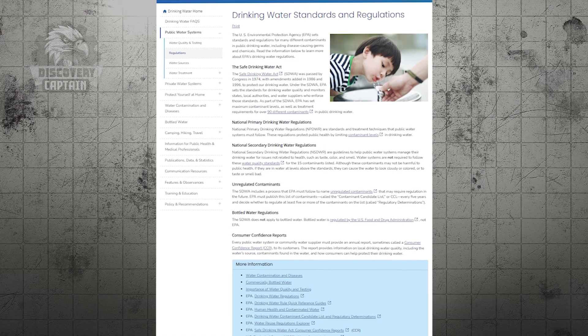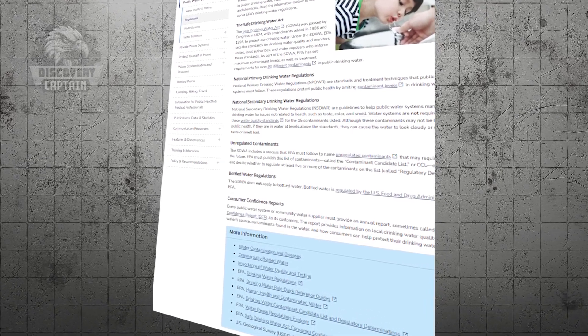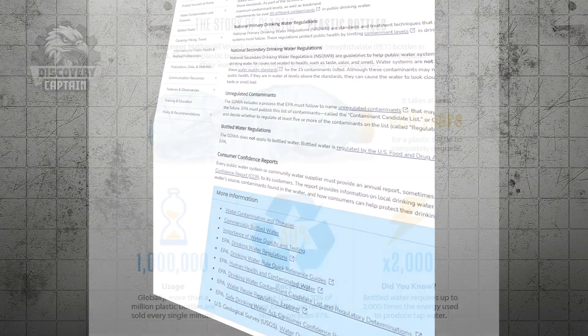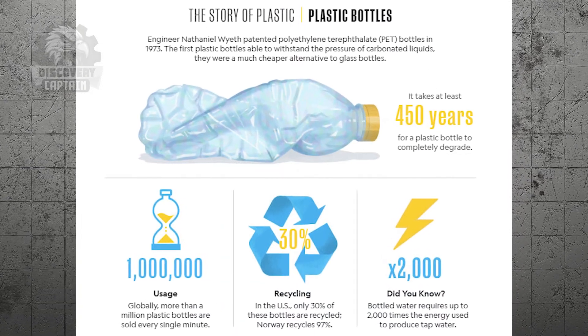By 1941, one of the first standards for bottled water was established in the U.S., enhancing the quality and safety of this product. The introduction of PET plastic bottles in 1973 ushered in a new era for the bottled water industry, making the product more accessible and affordable through mass production.